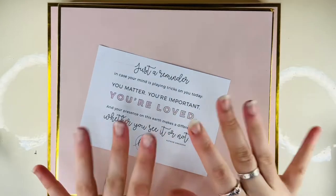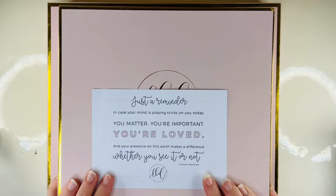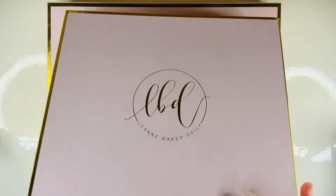Hey guys, how are you going and welcome to Crazy Cracker Plans. You're here for another haul video and this is really exciting. If you're interested to see what's in these lovely cute boxes, then definitely stay tuned.